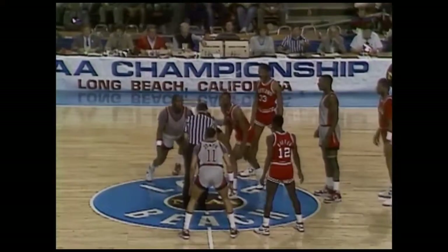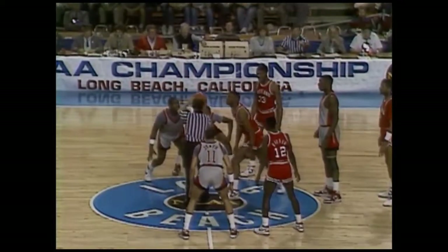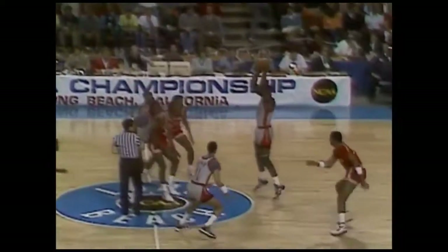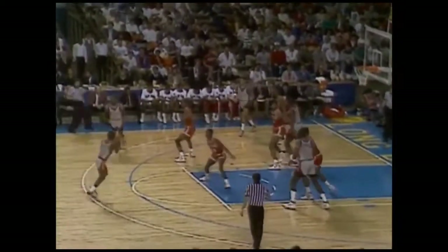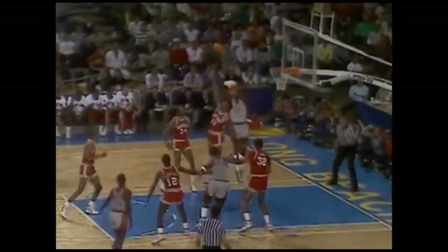UNLV is the home team, the Rebels seeded fourth in the West, Maryland seeded fifth, and we're underway. Control by UNLV. Gilliam to Anthony Jones, Mark Wade will set it up on the left wing. Freddie Banks is underneath the basket, Armand Gilliam on one side and big Jake Flowers on the other. There's the lob pass into Gilliam and he goes left-handed. 2-0 UNLV, a great start for the Running Rebels.